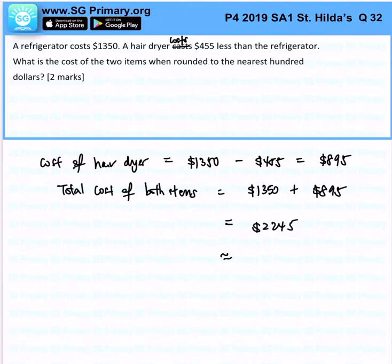Now let's round off to the nearest $100. For the nearest $100, we'll look at the tens place. Since this is less than 5, it will be $2,200. That is the answer for this question.